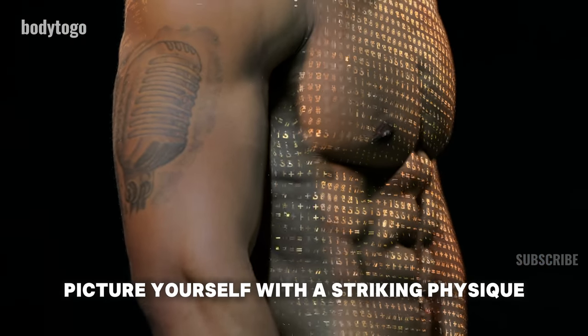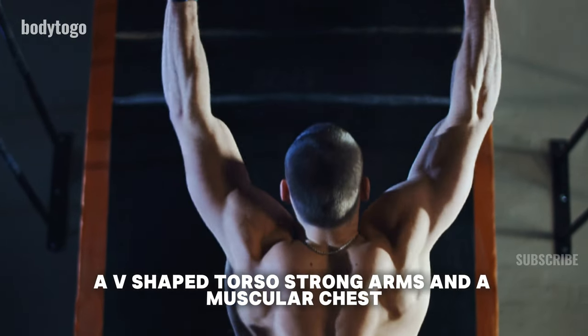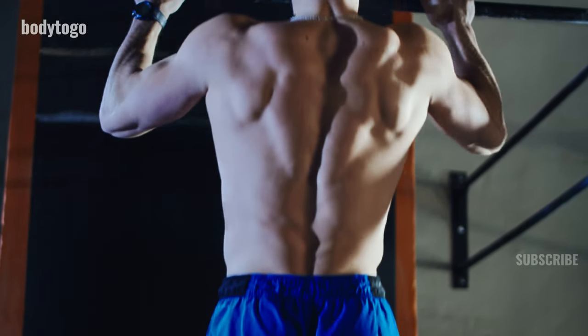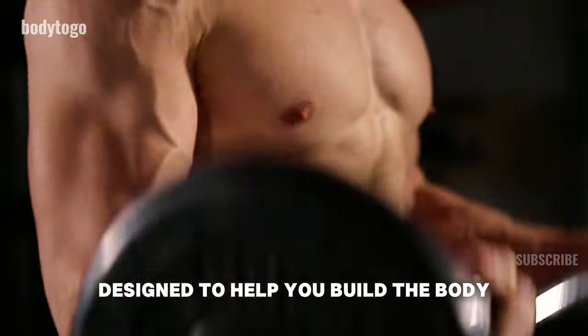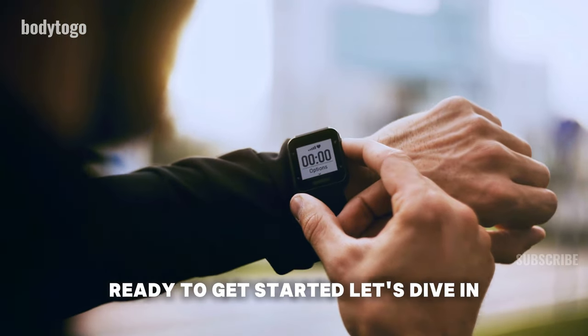Picture yourself with a striking physique — a broad upper back, well-defined shoulders, a V-shaped torso, strong arms, and a muscular chest. This isn't just a dream, it's within your reach. Join us as we dive into these workouts designed to help you build the body you've always wanted. Ready to get started? Let's dive in.